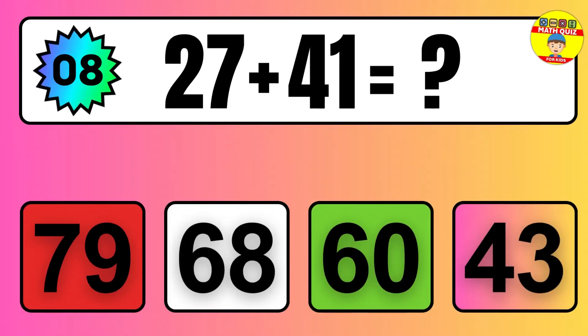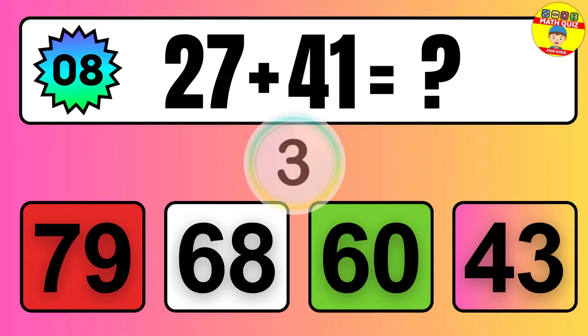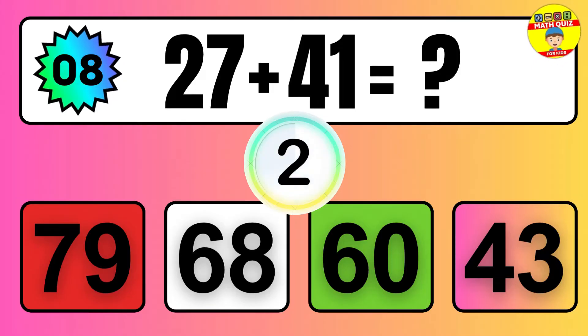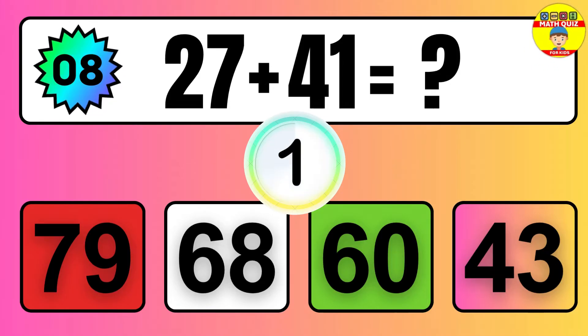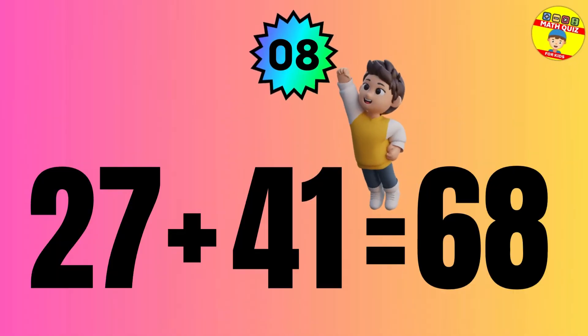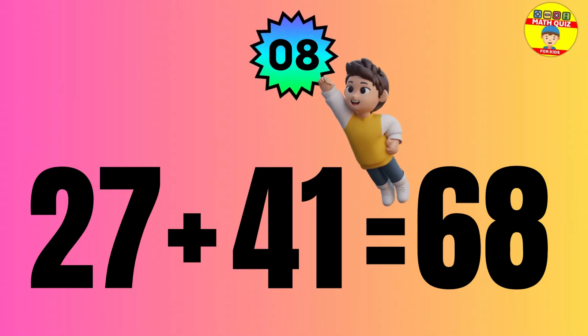Question: 27 plus 41 equals what? The answer is 27 plus 41 equals 68.